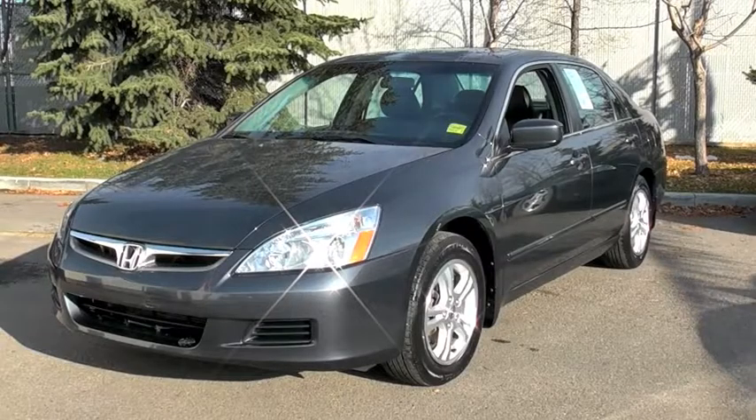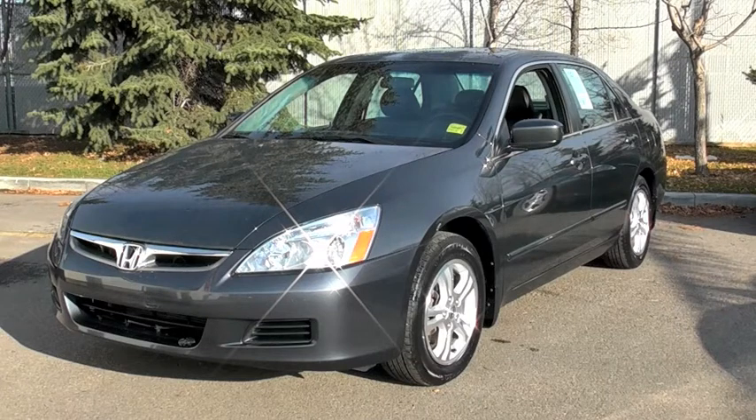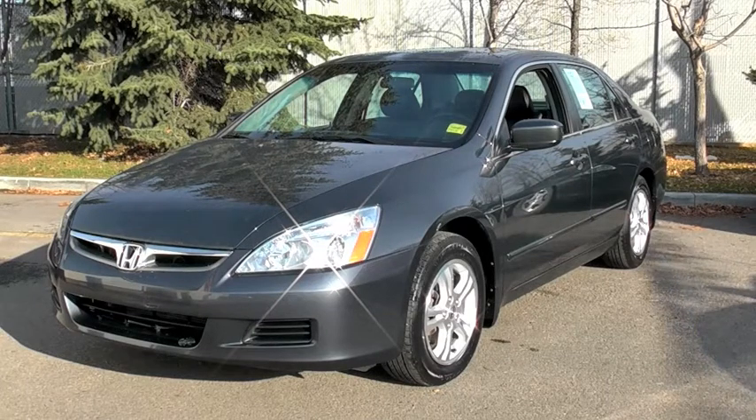Your tires take a beating every day, so it's important that they are in good condition. Proper tire pressure increases handling, fuel efficiency, and extends the life of the tire.